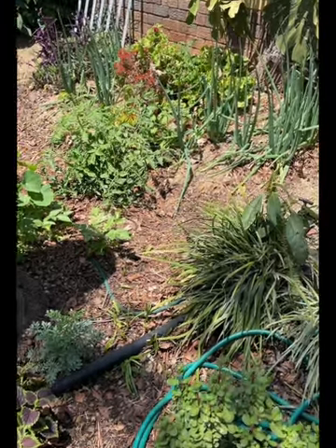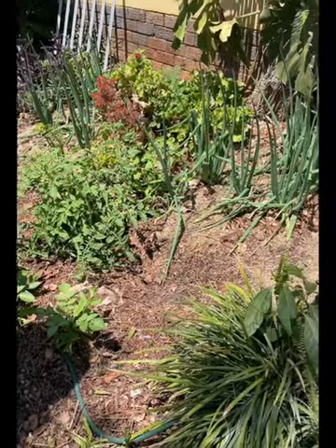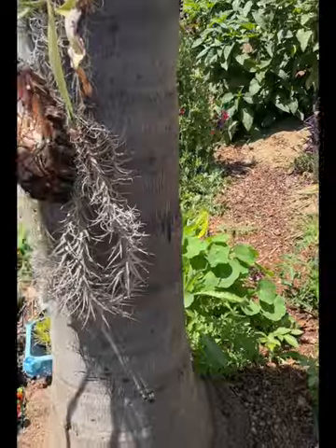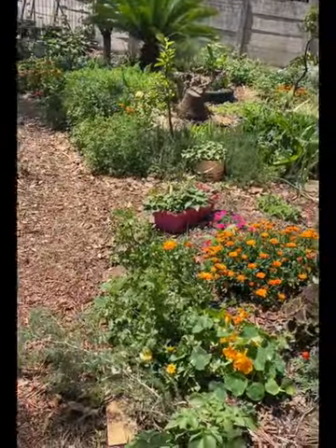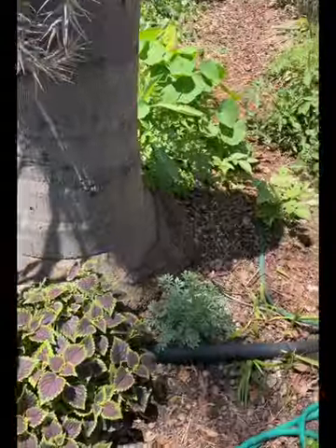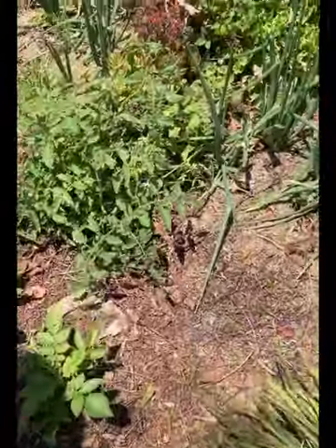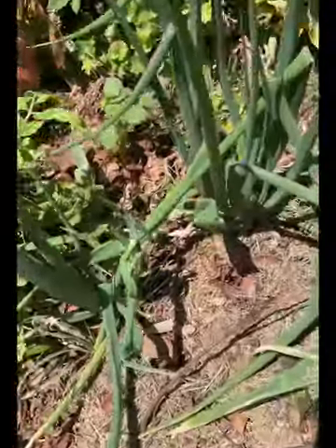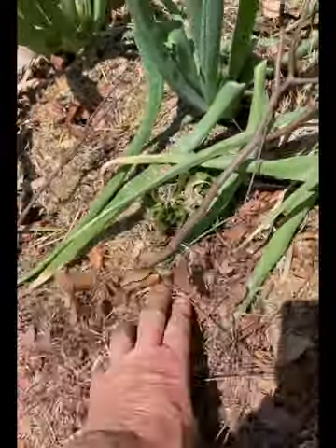Hi YouTube friends, let's see what we have growing in the garden today. I'm really doing intensive planting here, as you can see. Let's take a bit of a walk through. The medium that I'm planting in is leaves — leaves that I get from the garden services. You can see it's just piled up all over.